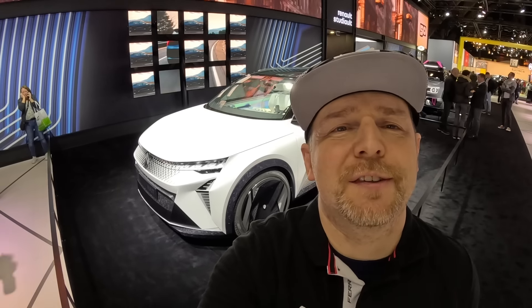Hi, it's me Gerald Speed and this is the Renault Scenic Vision Concept walkaround.